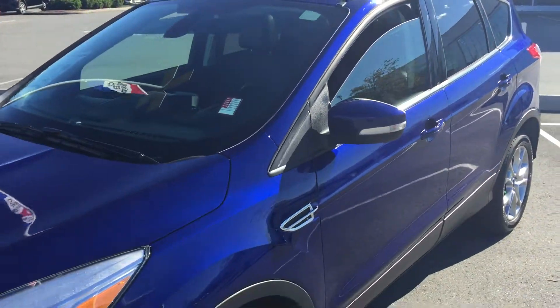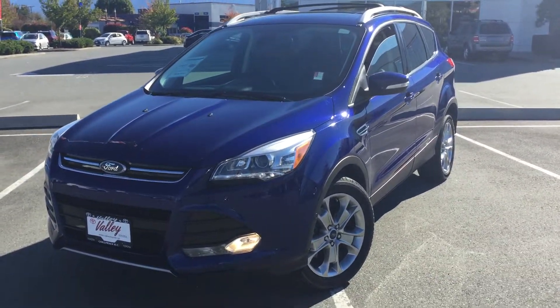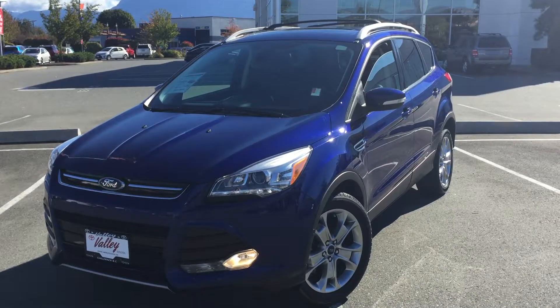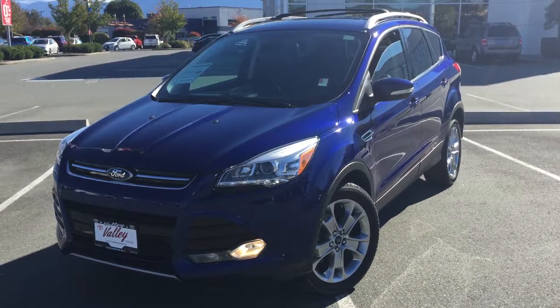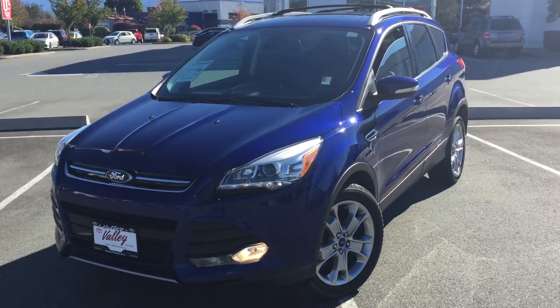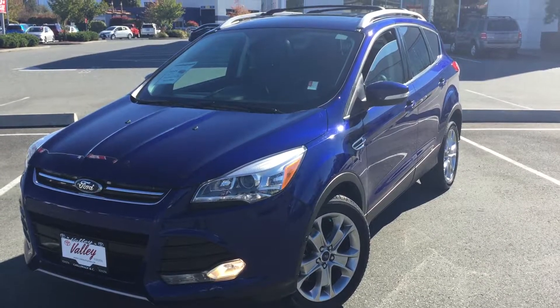There's our exact mileage — 19,319 currently on the odometer. If you'd like some additional information about this 2014 Ford Escape Titanium, please don't hesitate to give us a call here at Valley Toyota in Chilliwack, BC. We're in the heart of the Fraser Valley, about an hour from Vancouver, about 45 minutes from the Langley area, and about 20 minutes from the Abbotsford area. From the interior, we're about a two-hour drive from Kamloops down the Coquihalla Highway. We'd love to talk to you more about this Ford Escape or any other vehicle we have for sale here at Valley Toyota. Thank you for watching.